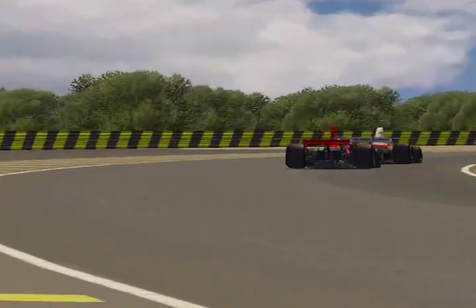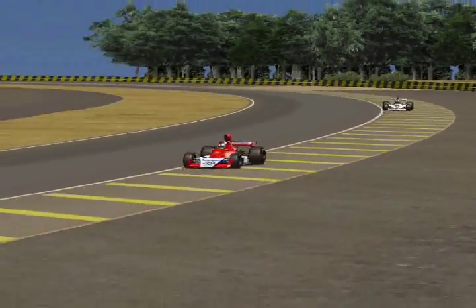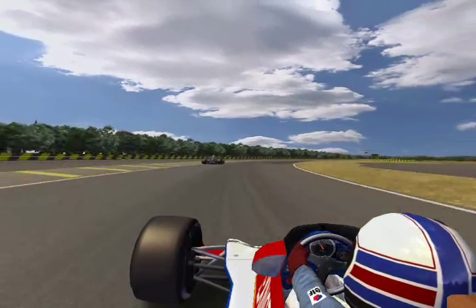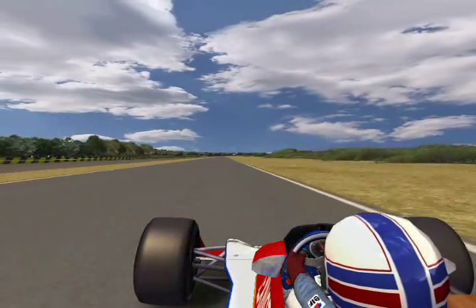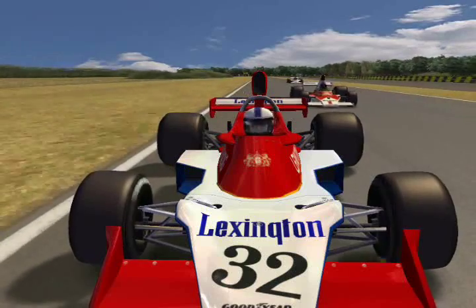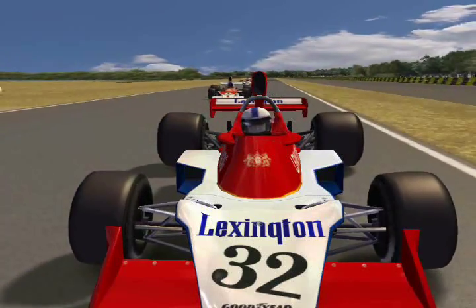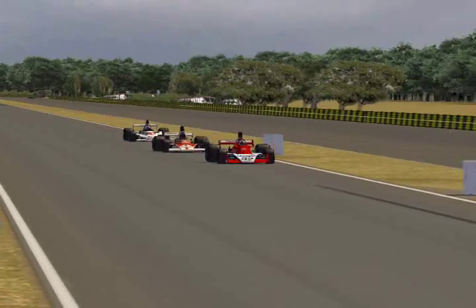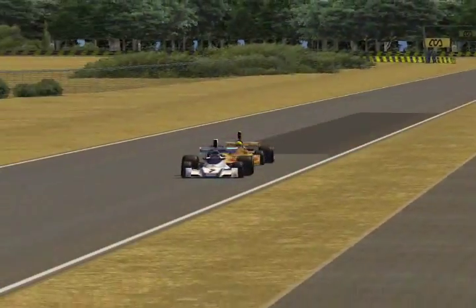This is a newcomer to the league, Jeff, driving the Lexington-sponsored Tyrrell. He's pursuing my teammate Leo. Exiting the semicircular turn, one thing you can easily do is run wide into the gravel and lose momentum. Jeff takes advantage and speeds right by — doesn't even have to wait until the end of the straight. It's a smart-looking Tyrrell with those Lexington colors.